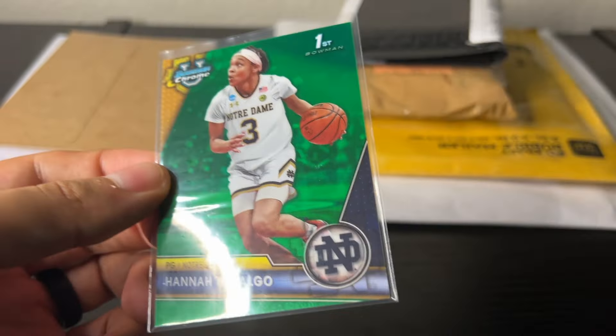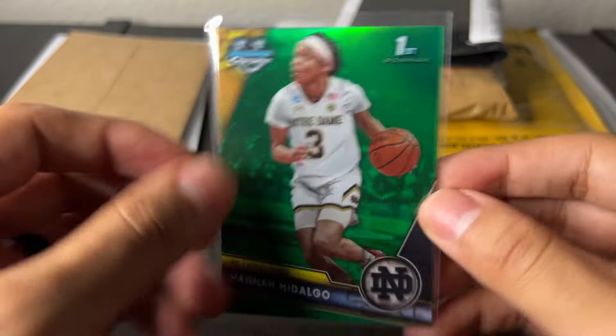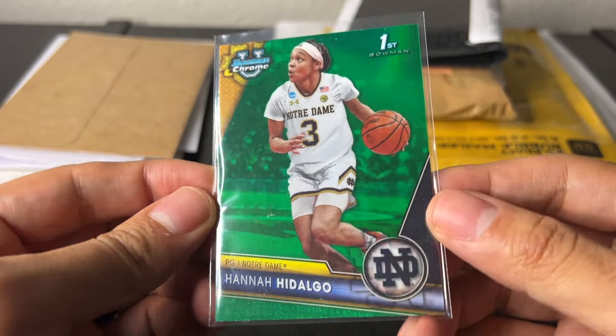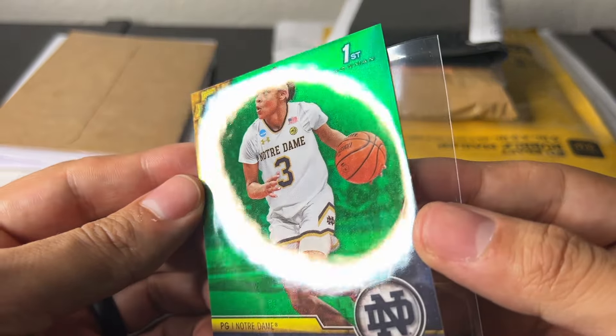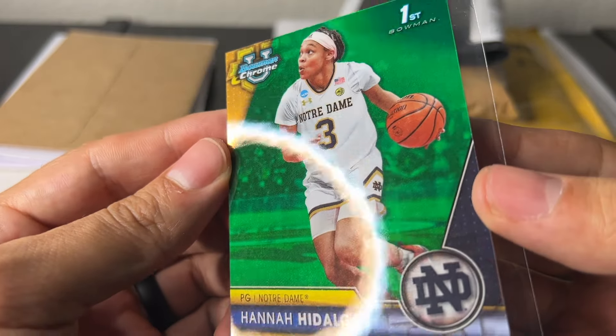It came in between two pieces of cardboard, numbered to 99. I've been buying a ton of Hannah Hidalgo — there was a ton in my previous mail day. Looking to grade some; I do like the green and the blue just for the color match sake.